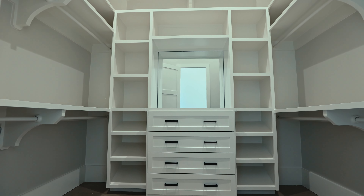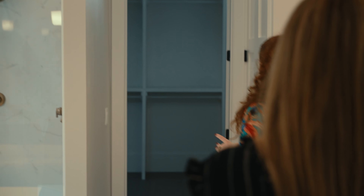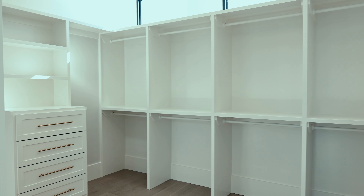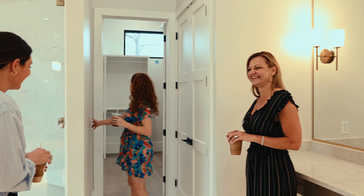Let's check out the master. So in here we have his closet and then a separate hers. I would love that — I wouldn't have to ask Matt to pick up his laundry off the floor, just shut the door. That's a good space too.